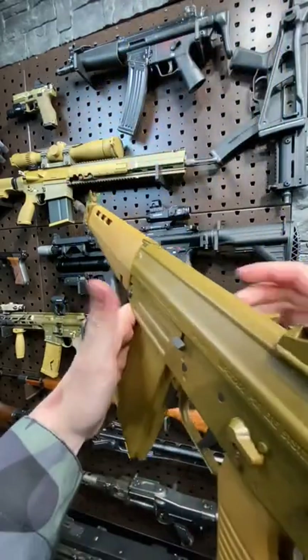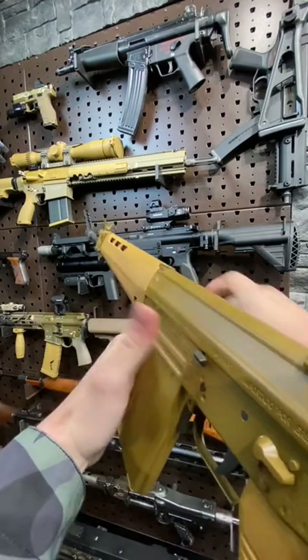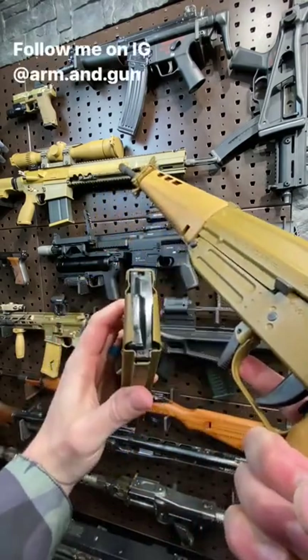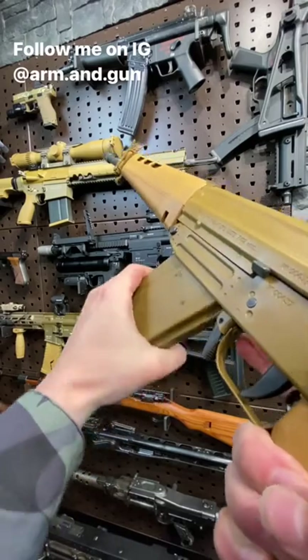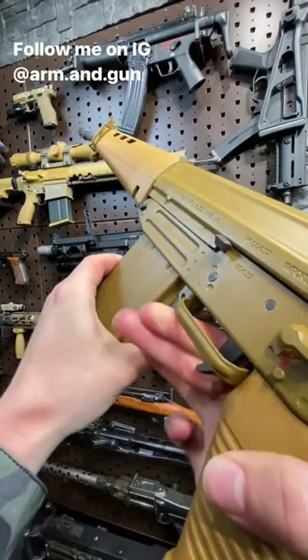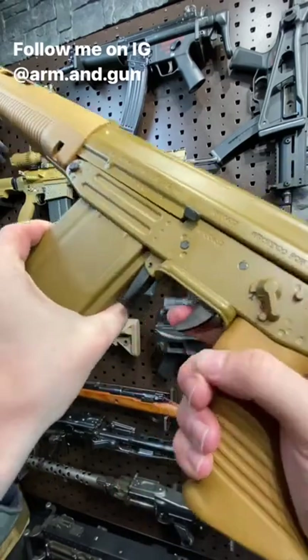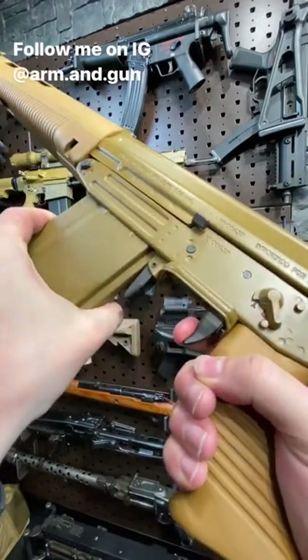Now, they did improve the ergonomics — last round bolt hold, bolt release, similar lock-in-lock magazines with a paddle release. This one's a 20-rounder as it's a 7.62 NATO design. It's also got a winter folding trigger guard, because sometimes chilly be chilly. It has extra selectors and a tunable trigger, which is real nice.